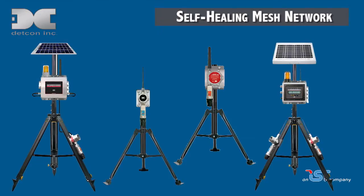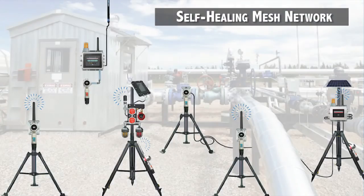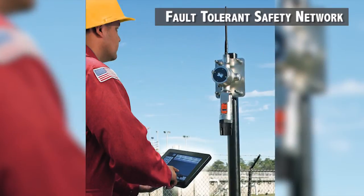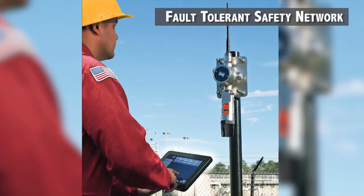All smart wireless systems use an innovative self-healing mesh network topology that allows each device to act as a router or repeater for all other devices in the network. Standard configuration is of the master-slave type. An optional and proprietary fault-tolerant safety network technology is also available, which guarantees no single point of failure as network configuration and data is shared amongst all devices in the network.